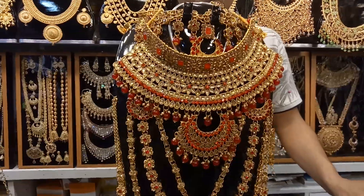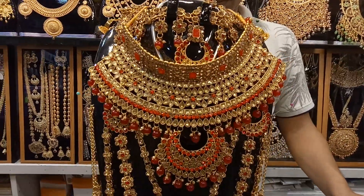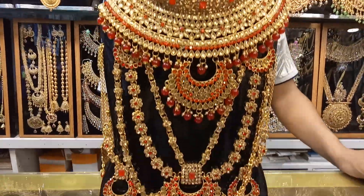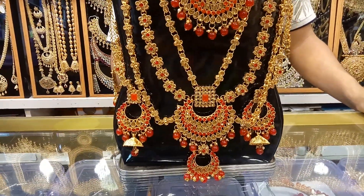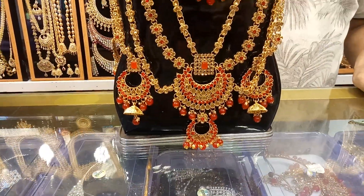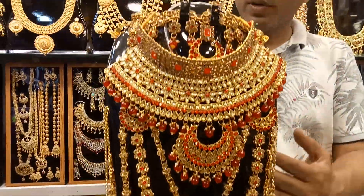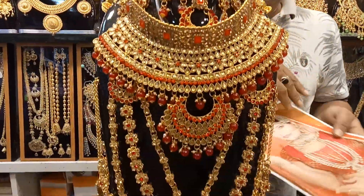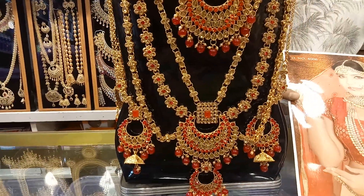In this one we will see a necklace — it has a ring as well. This is a very nice one, this is Joypuri. Just a little one — you can see this one, you can see the detail filling in it.